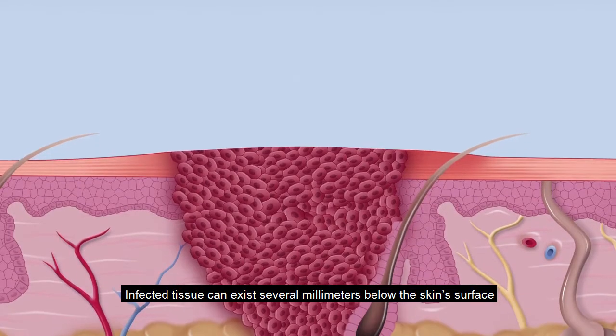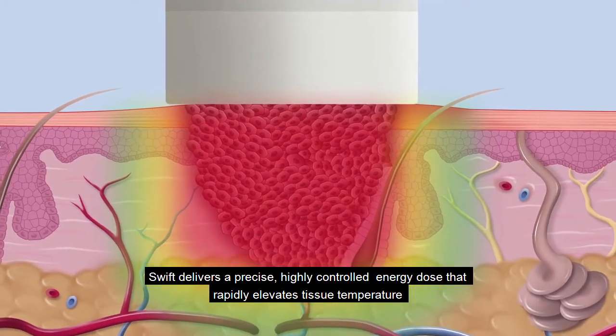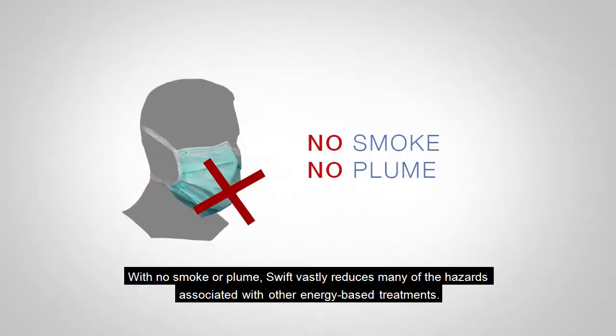Infected tissue can exist several millimetres below the skin's surface. Swift delivers a precise, highly controlled energy dose that rapidly elevates tissue temperature. With no smoke or plume, Swift vastly reduces many of the hazards associated with other energy-based treatments.